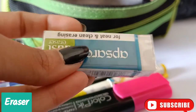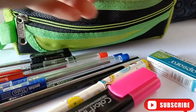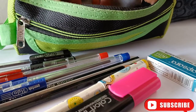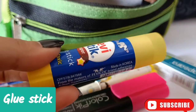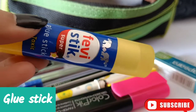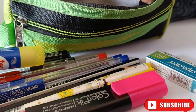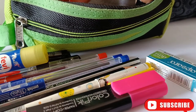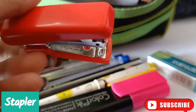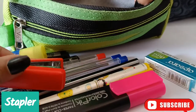Next I have an eraser. Next I have a glue stick, which is very essential — I always keep it in my pencil case just to stick something. Next I have a mini stapler; you should always carry a mini stapler in your pencil case.